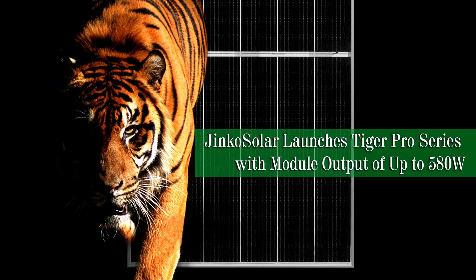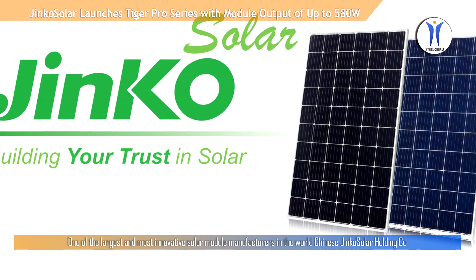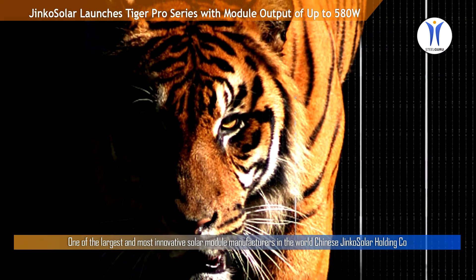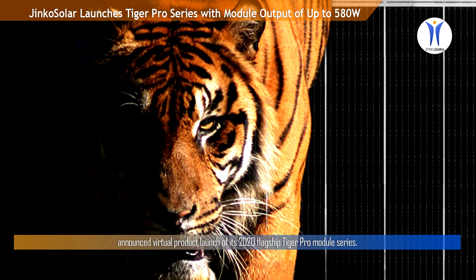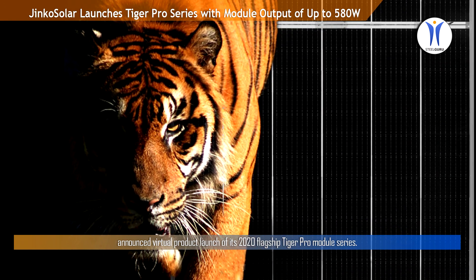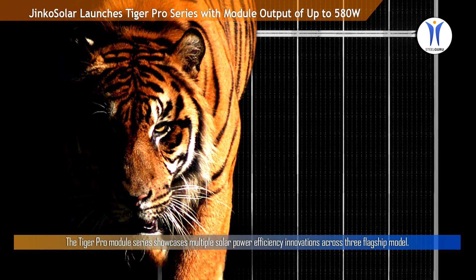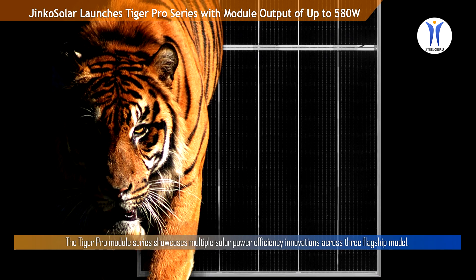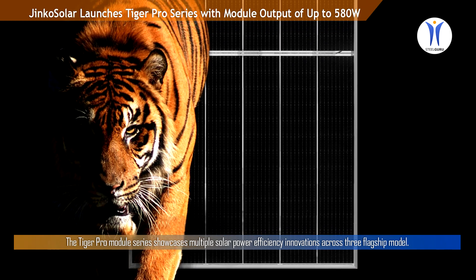JinkoSolar launches Tiger Pro series with module output of up to 580 watts. One of the largest and most innovative solar module manufacturers in the world, Chinese JinkoSolar Holding Company announced a virtual product launch of its 2020 flagship Tiger Pro modules. The Tiger Pro module series showcases multiple solar power efficiency innovations across three flagship models.